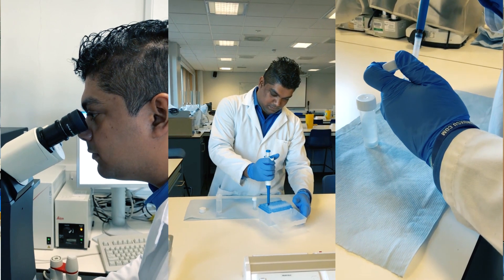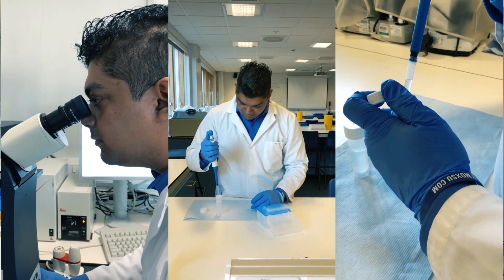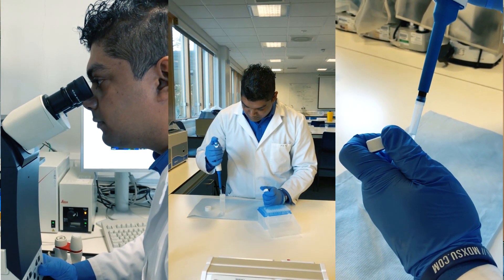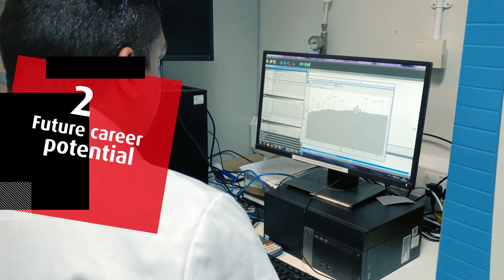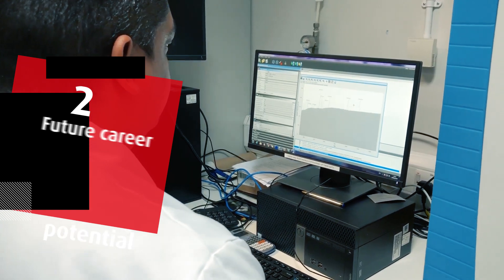All the undergraduates and master's students will be taught about the machinery, the concepts, the basics, and the principles. You will then get a laboratory session where you will get hands-on experience on those techniques, and it will develop your skills in the future.